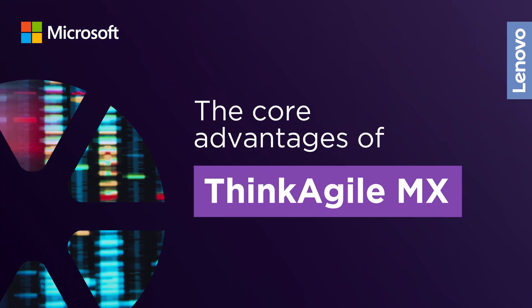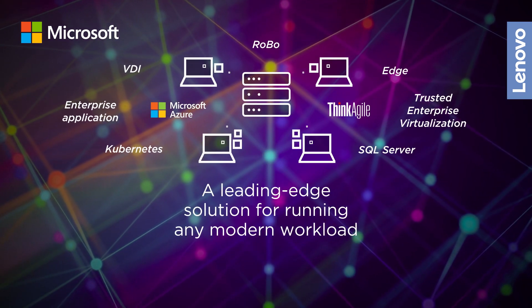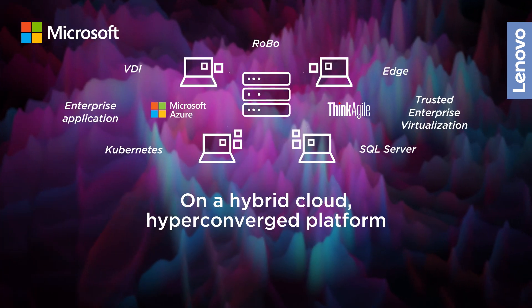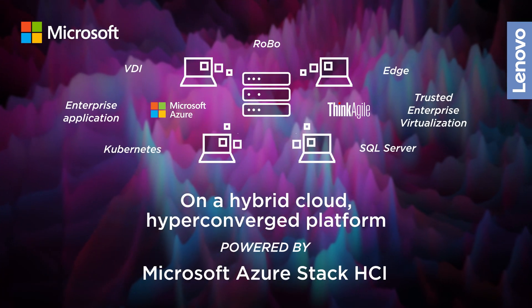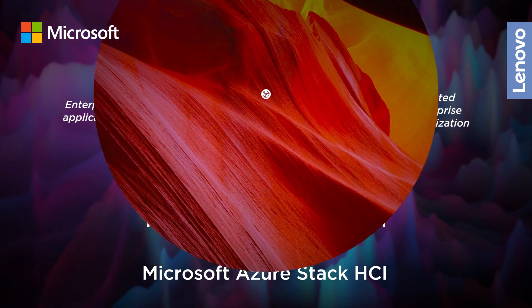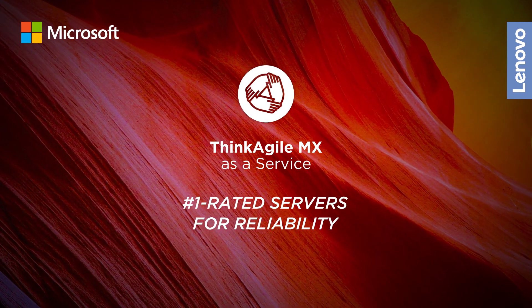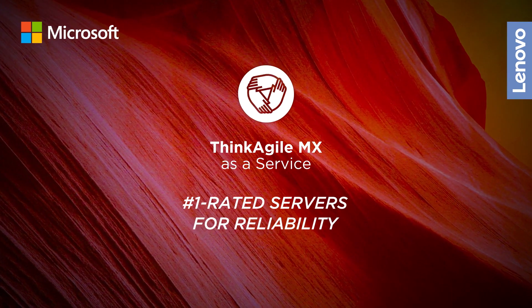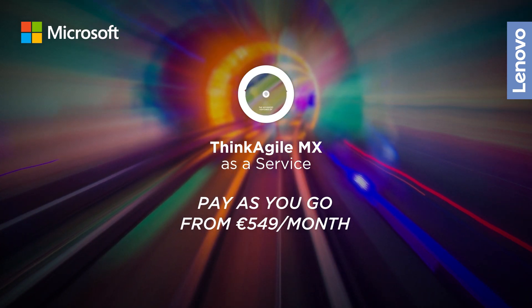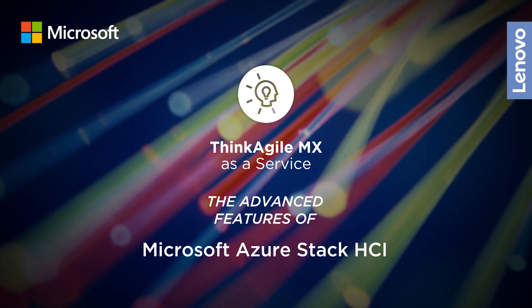And let's not forget the core advantages of Think Agile MX — a leading-edge solution for running any modern workload on a hybrid cloud, hyper-converged platform powered by Microsoft Azure Stack HCI. Lenovo MX as a Service gives you the number one rated reliability of Lenovo's servers, the financial agility today's businesses need, and the advanced features of Microsoft Azure Stack HCI.